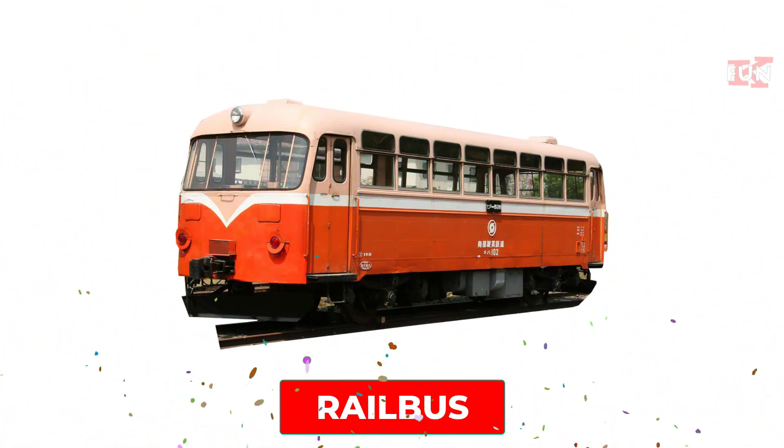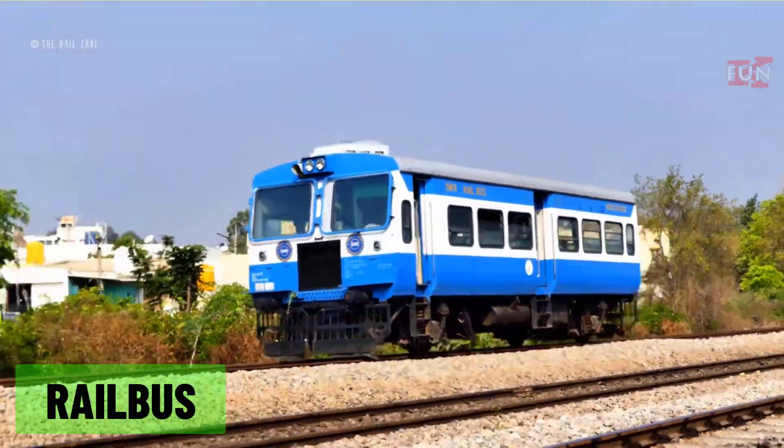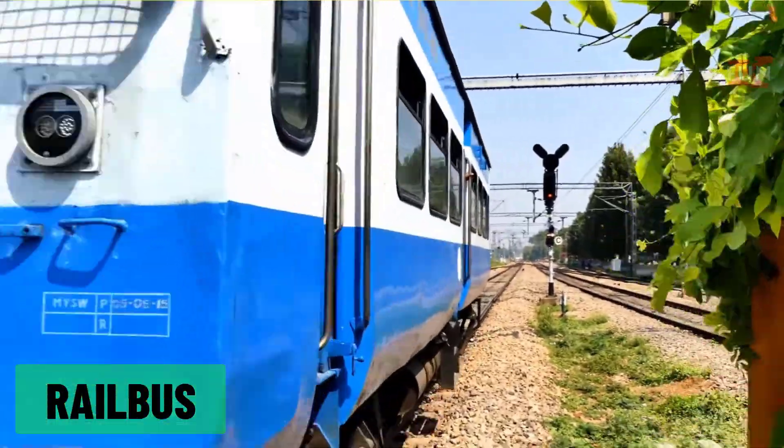Rail bus: a lightweight, bus-like train often used on rural or less busy railway lines.